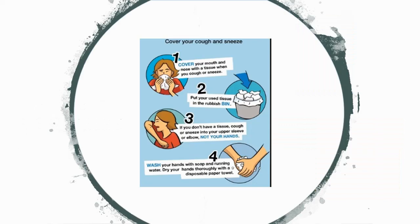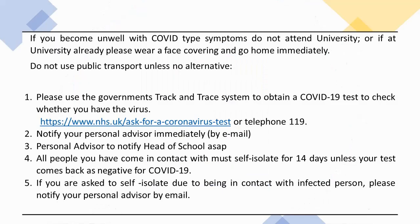If you become unwell with COVID-type symptoms, do not attend university, or if already at university, please wear a covering over your face and go home immediately. Do not use public transport unless there is no alternative. Please use the government track and trace system to obtain a COVID-19 test to check whether you have the virus. Notify your personal advisor immediately by email. All people you have come in contact with must self-isolate for 14 days unless your test comes back negative for COVID-19. If you are asked to self-isolate due to being in contact with infected persons, please notify your personal advisor by email.